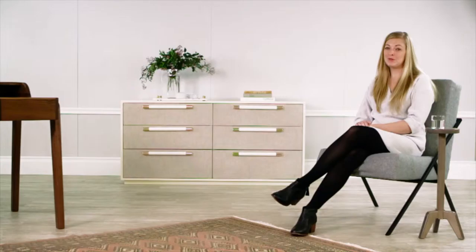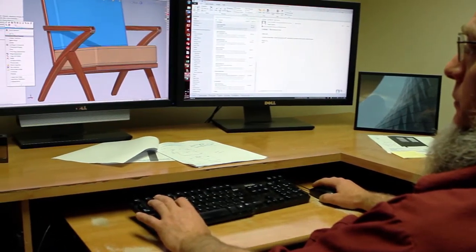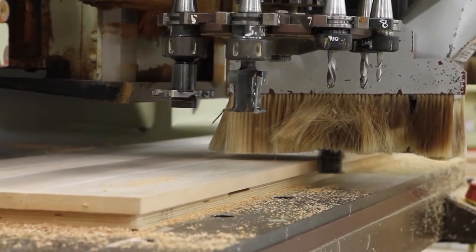And we walked out into the factory, and they were just sitting there, and they looked exactly like my renderings — they were perfect. It was the first time I had ever worked with a factory where I didn't have to make a sample more than once. Everything was perfect on the first try.